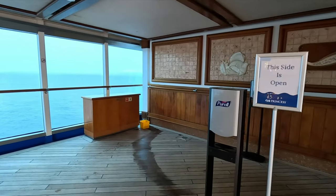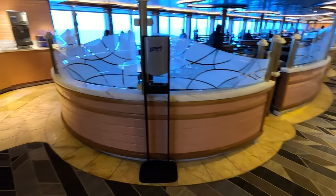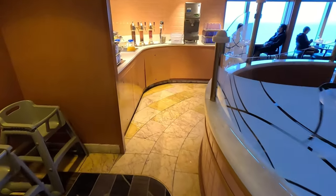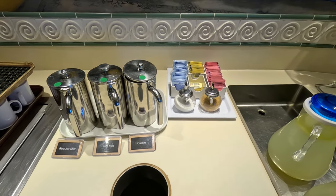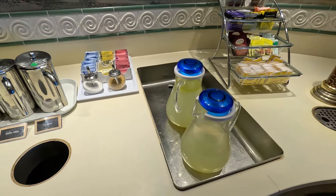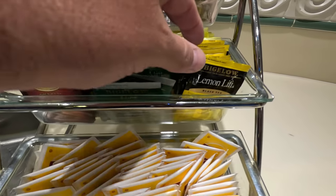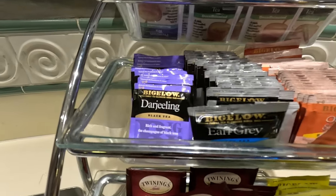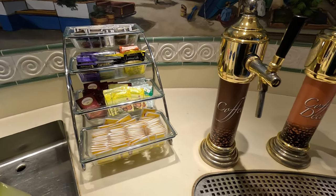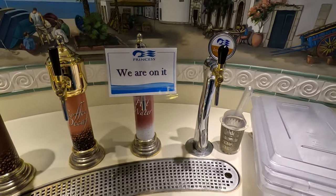We'll start out in the Horizon Court buffet on the Lido deck, deck 15. Let's check out one of the complimentary beverage stations — there are several located throughout the buffet area. You could get milk and cream for your coffee, sugars and sweeteners. They had lemonade, and in the morning they served orange juice and apple juice. A variety of different teas: mint, lemon lift, orange and spice, Earl Grey, and more. They also had coffee on tap, decaf coffee, hot water, and iced tea.